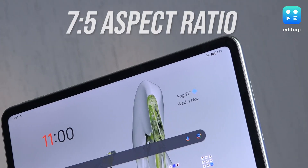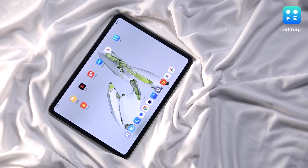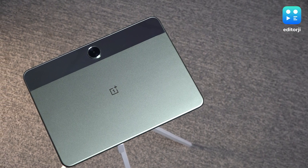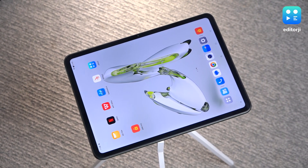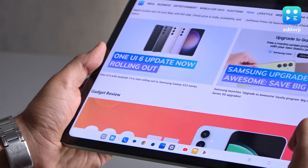The tablet keeps the unique 7-to-5 aspect ratio from the OnePlus Pad, resulting in a boxier shape compared to other Android tablets. It is optimized for landscape mode, as evident in the camera placements. At the front, the display bezels on the Go are slightly thicker than those on the OnePlus Pad, which actually is a boon since I often faced accidental touch issues on the latter.